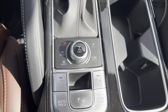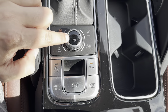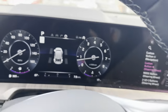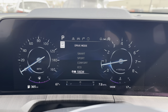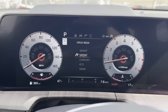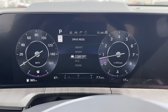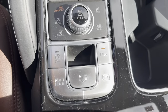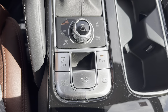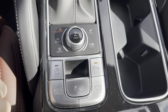The drive mode selector shows Comfort (highlighted in orange), Sport, Smart, Eco, and Snow. Pressing the center locks the rear wheels for severe weather. Switching modes changes the cluster theme — or you can set a fixed theme in settings. The auto stop/start feature shuts the engine at idle under the right conditions; just press the gas to re-engage. Auto Hold is my favorite Kia feature — press the brake, press Auto Hold, and the car holds itself in place.